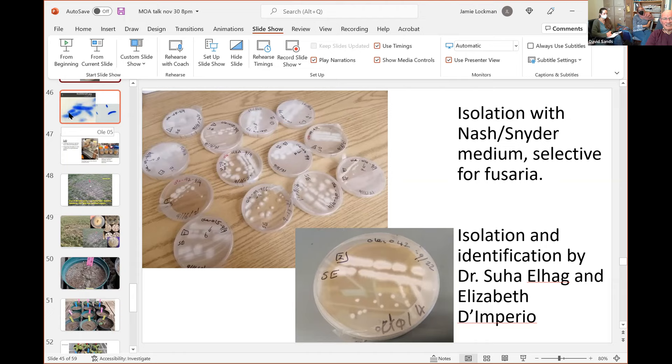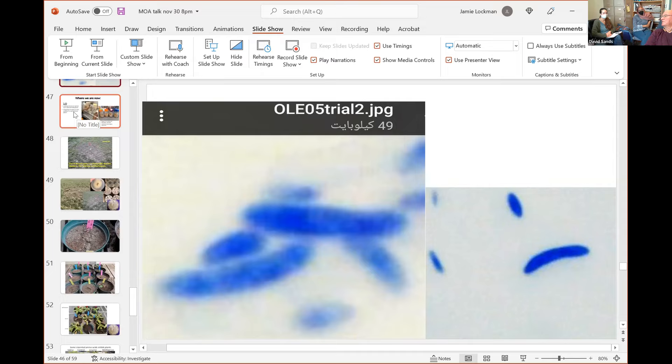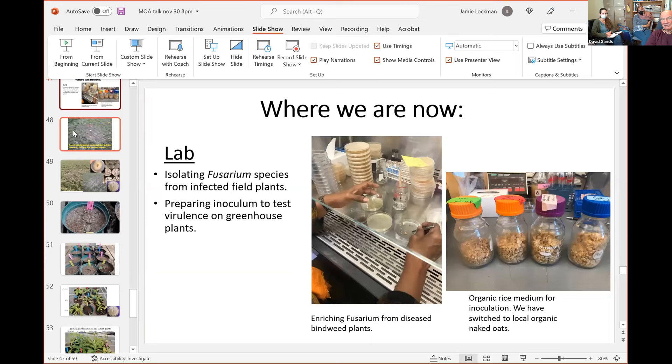In the next slide you can see what we're looking for: a Fusarium-shaped fungus that Suha stained with methyl blue. We grow these fungi either in a jar with organic rice — and we've now moved to organic oats because we have a bigger source here in Montana — and then use them in the greenhouse. If you inoculate rice, pretty soon the fungus grows, and pretty soon you have enough fungus to inoculate in the greenhouse.